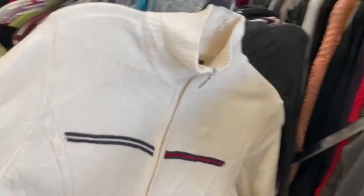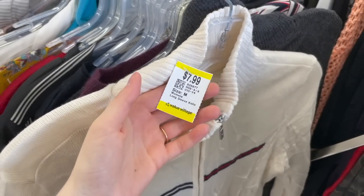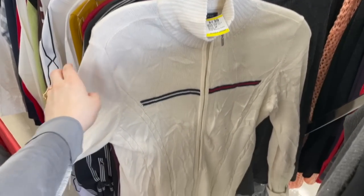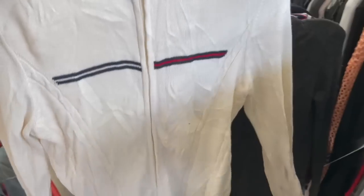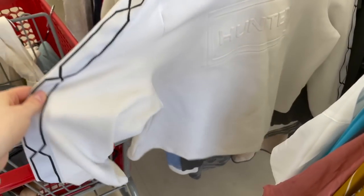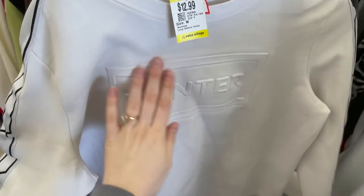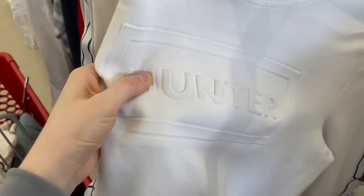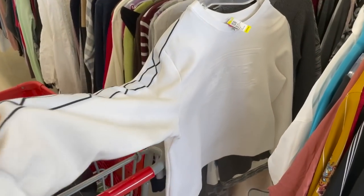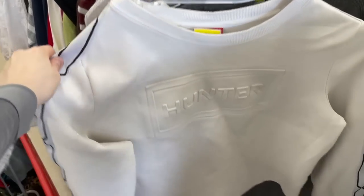This is definitely a Pinterest vibe — this Tommy Hilfiger sweater at $7.99. That's a pretty good deal for Tommy Hilfiger at Value Village because I've seen them up to $15 or $16 for a sweater. So let's put that in. I didn't know Hunter made clothes, but this is a really nice sweater — obviously really good quality. It's like embossed right there and it's a nice cropped one too. It's $12.99, not a bad price.